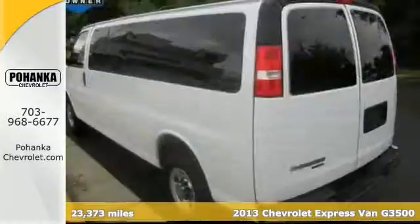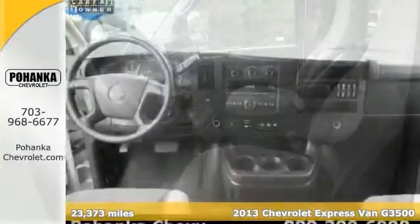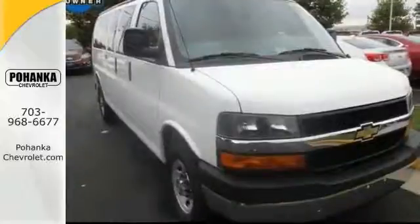You won't find a cleaner 2013 Chevrolet Express G 3500 than this one-owner cream puff. It's sure to be a favorite. It comes with a chrome appearance package and a power convenience package, so it's not going to be here long. This one just needs a new home, so stop in for a test drive today.